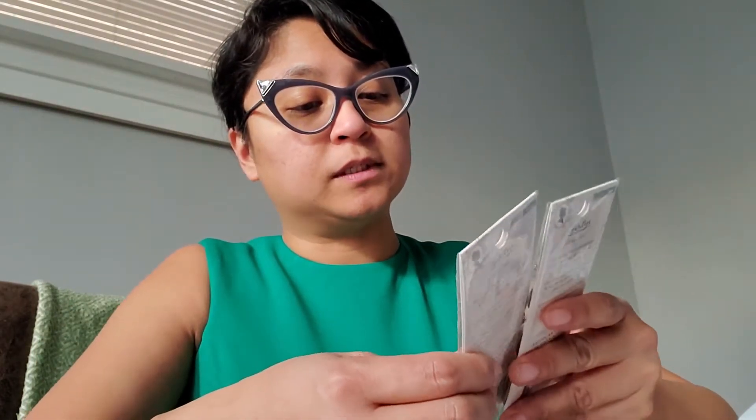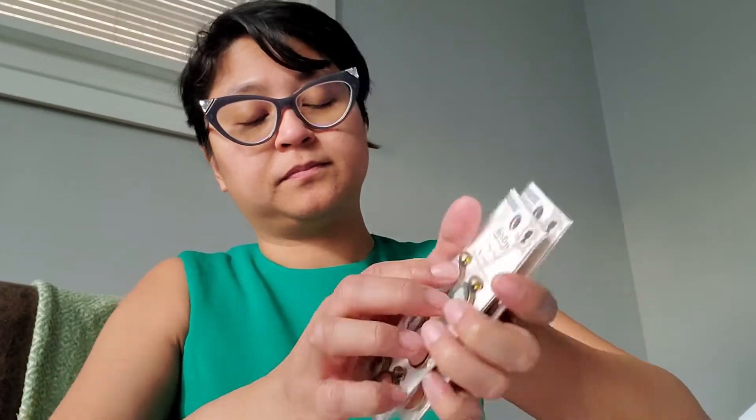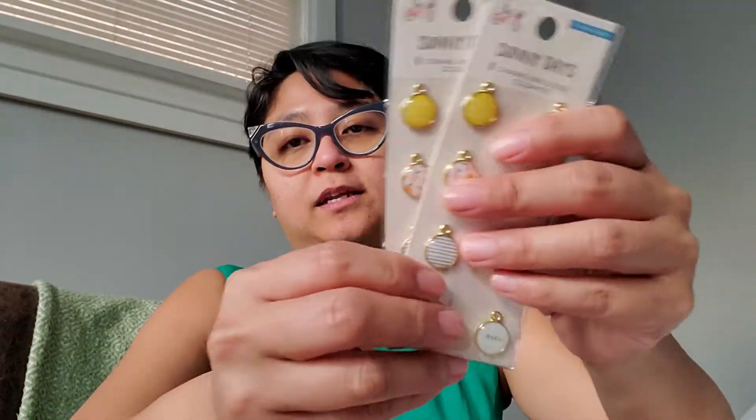Then I picked up two of these Heritage charms — two dollars each. I picked up two because one for Bridget and one for me. I might go back this week, especially if they have a coupon. These are awesome.